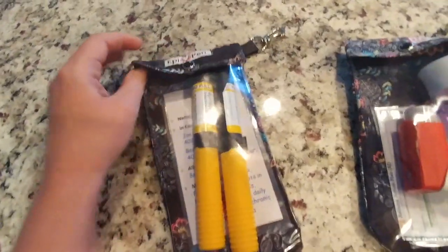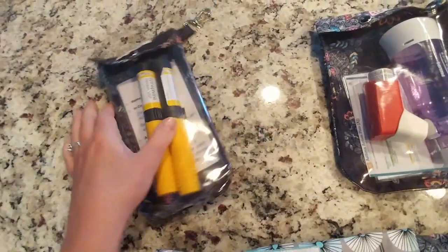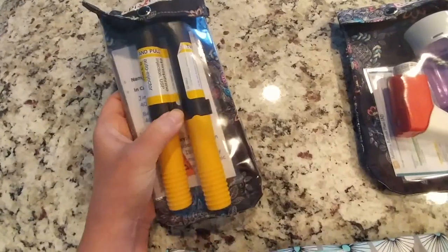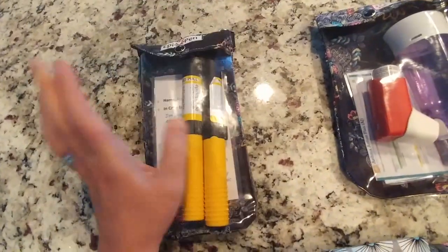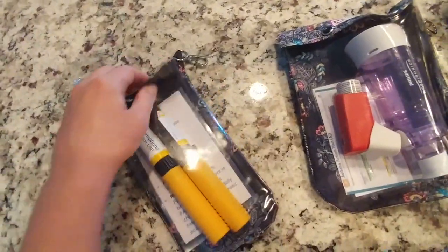There's an EpiPen-specific one, and you can also purchase some type of cooler insert so you can keep the medications cool if you're going to be outside. I didn't do that because I probably don't carry these enough — in fact, they're expired, but I still carry them.